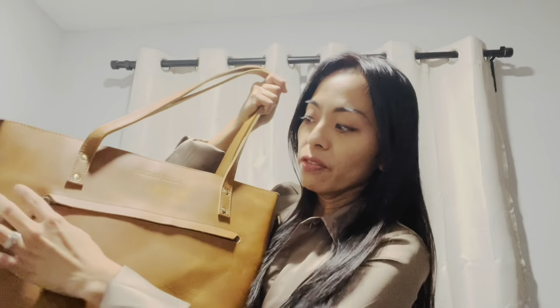Today I want to talk about laptop bags that are leather and made in India. There are two brands that I will be talking about today, and both of them are manufactured in India — or so they claim.